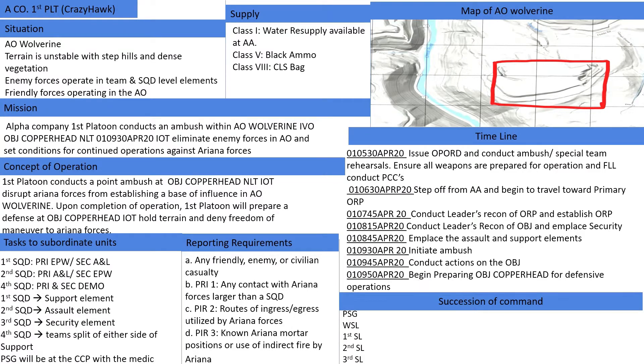Hello, my name is Cadet Jackson, and welcome to my Offensive Operations Op Order Brief.